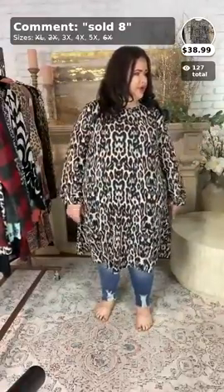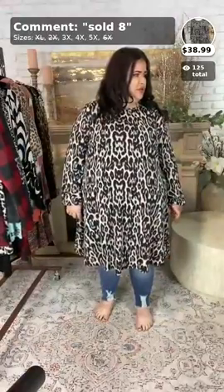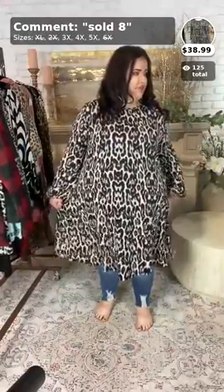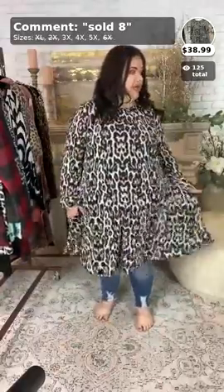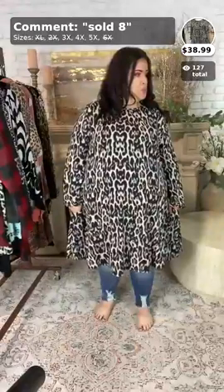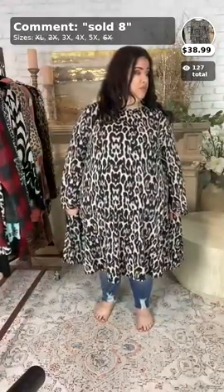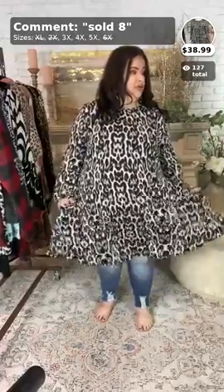I'm waiting to see about this Easter egg. Kelly, tell us more. We want to know about the Easter egg. I'll be out there looking now for my Easter egg. Okay, y'all, this is the end of my second video.